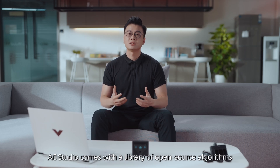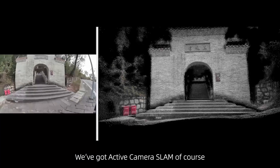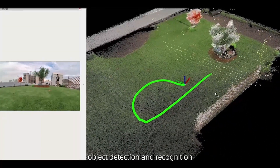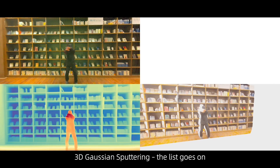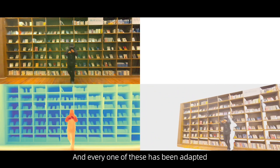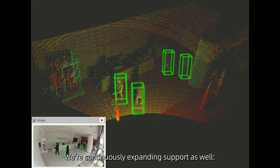Regarding algorithms, AC Studio comes with a library of open-source algorithms optimized for active camera. We've got active camera SLAM, of course, but also localization algorithms, object detection and recognition, semantic segmentation, point cloud and vision fusion, 3D Gaussian splatting, and more. Every one of these has been adapted and fine-tuned to run with AC1, with continuously expanding support as well.